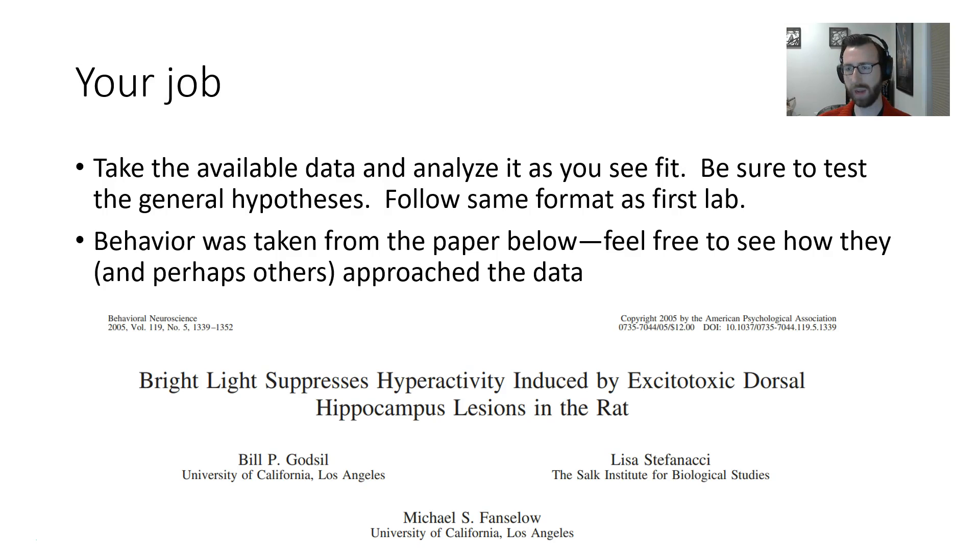Okay, that's all the info I've got for lab report number two. Good luck — I'm looking forward to seeing them.